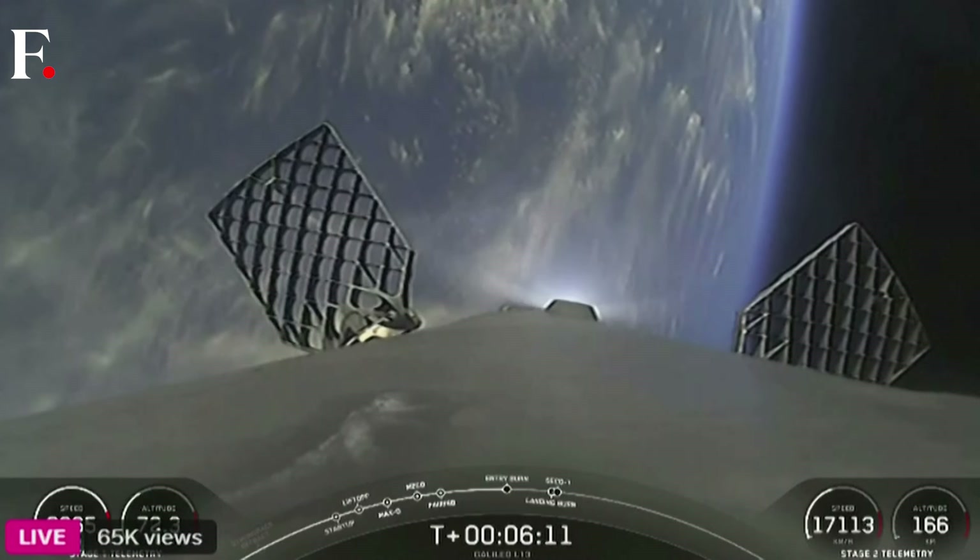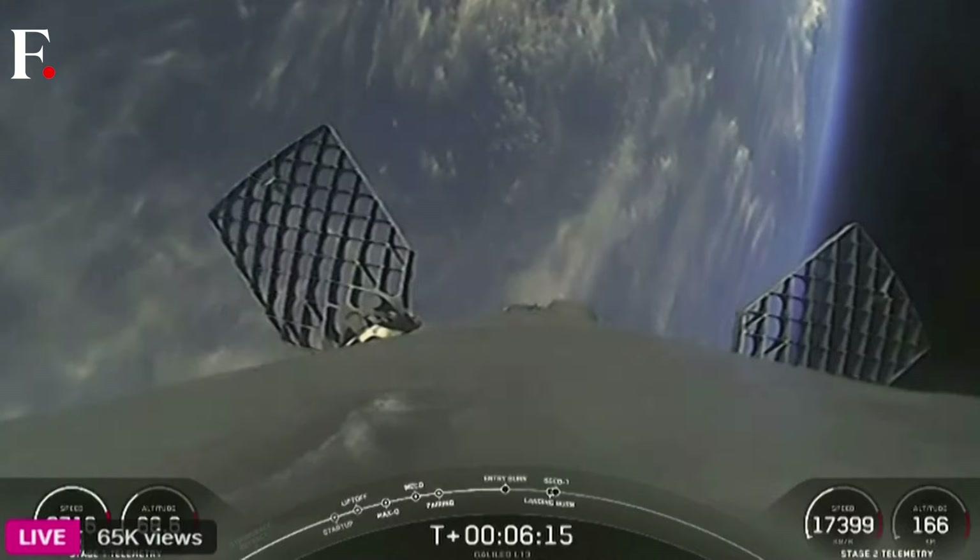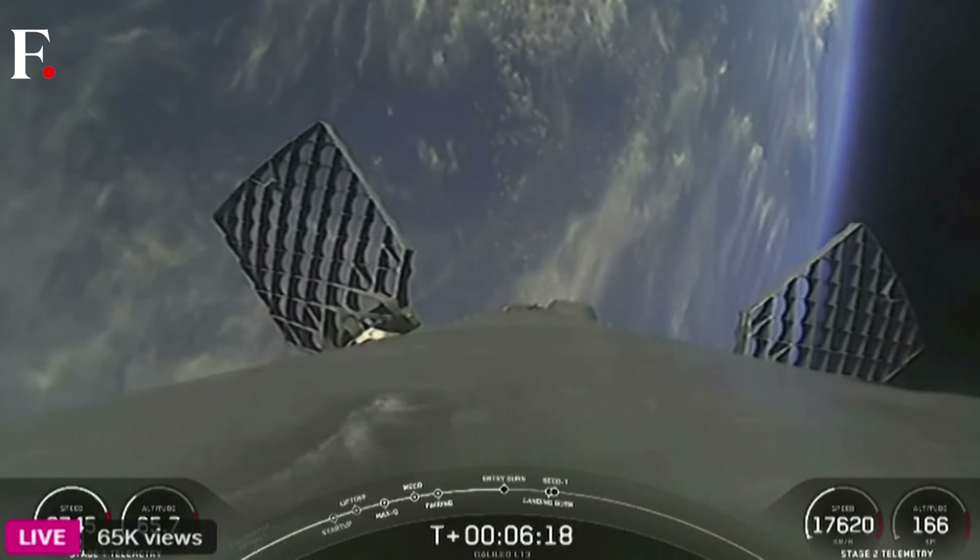To start the upcoming entry burn, we'll relight three of the M1D engines on board the first stage. Stage one entry burn startup — right on schedule. Stage one FTS is saved.